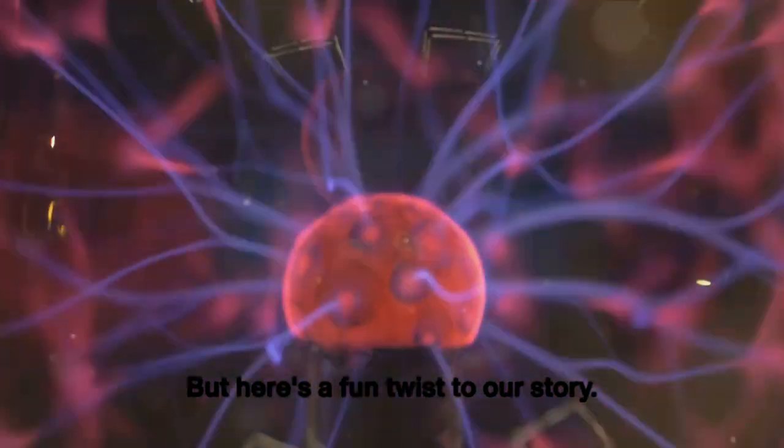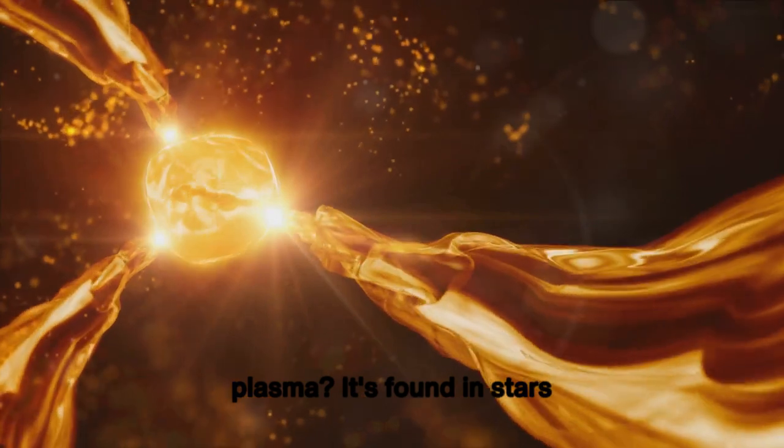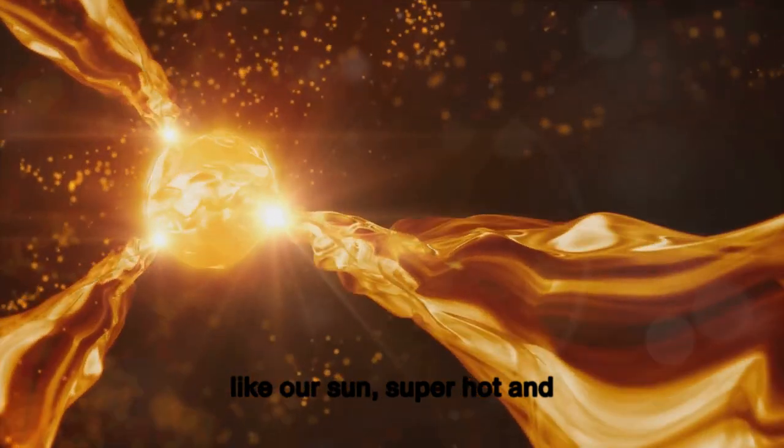But here's a fun twist to our story. Did you know there's even a fourth form of matter called plasma? It's found in stars like our sun, super hot and glowing.